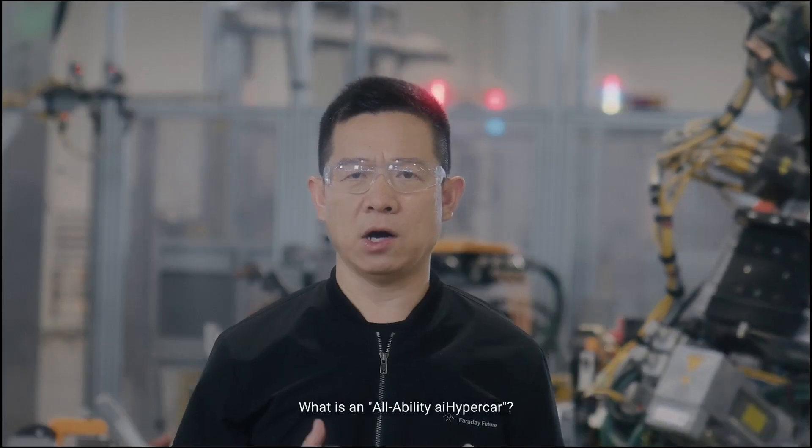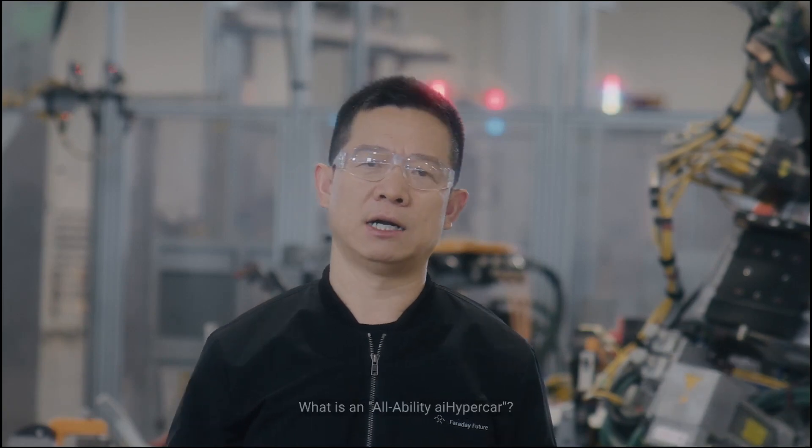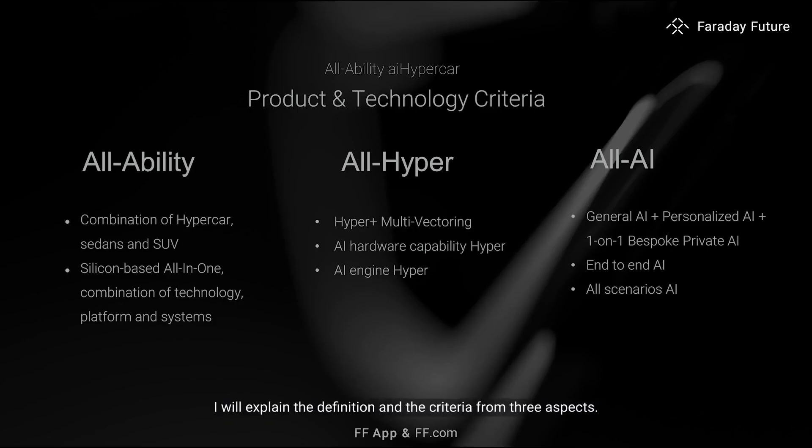What is an all-ability AI hypercar? I will blend the definition and criteria from three aspects: product and technology, user value, and industry benchmark.